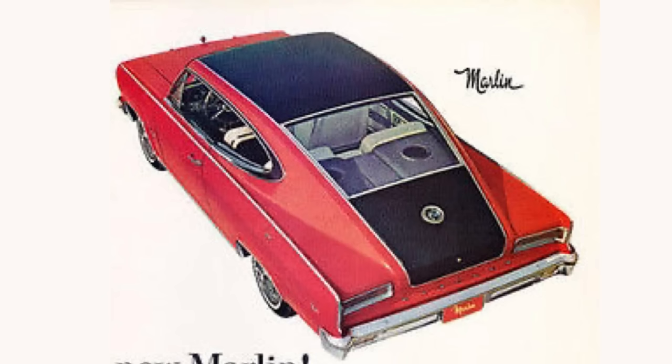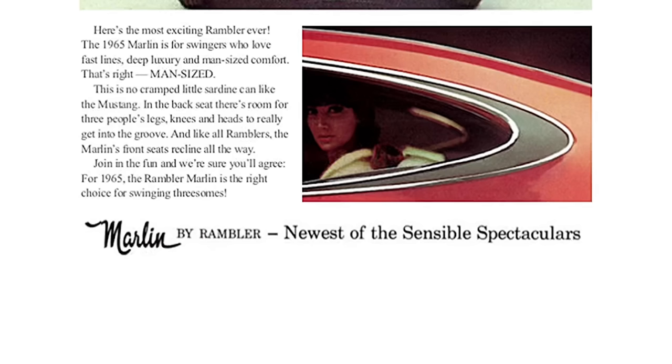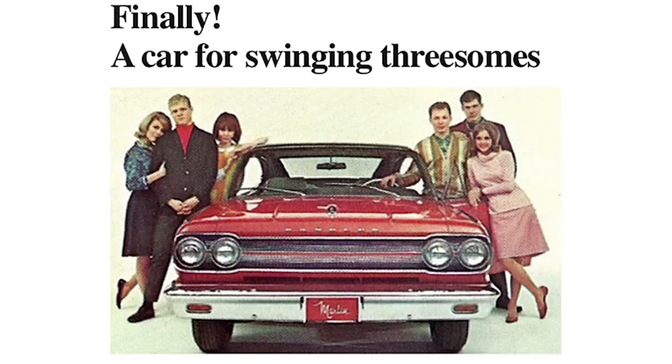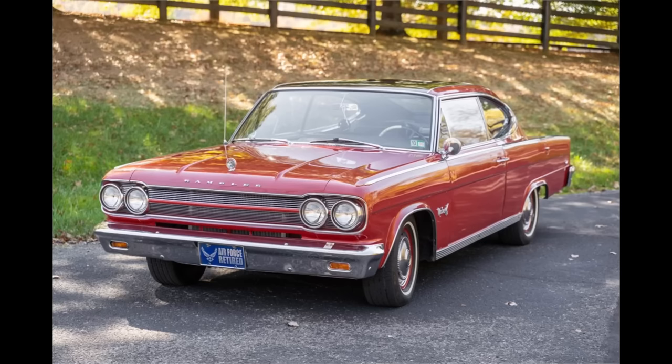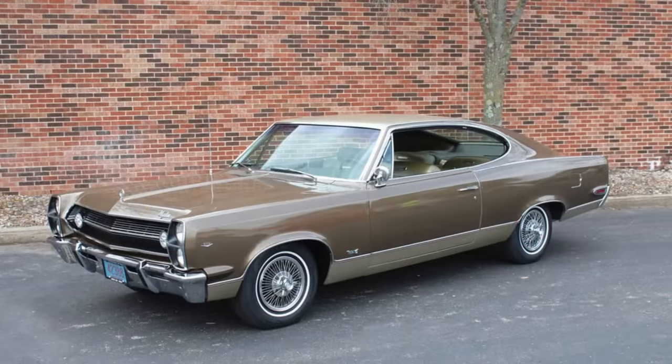They sold the Marlin as a personal luxury car, but it looked more in line with Plymouth's Barracuda or Ford's Mustang — it kind of sort of fit the pony car segment. And honestly, that was Marlin's biggest problem. AMC had a stellar product but had no idea who to sell it to. AMC would make the Marlin for only three years, rebranding it each year: in 1965 it was the Rambler Marlin, in '66 just Marlin, and in '67 the AMC Marlin.